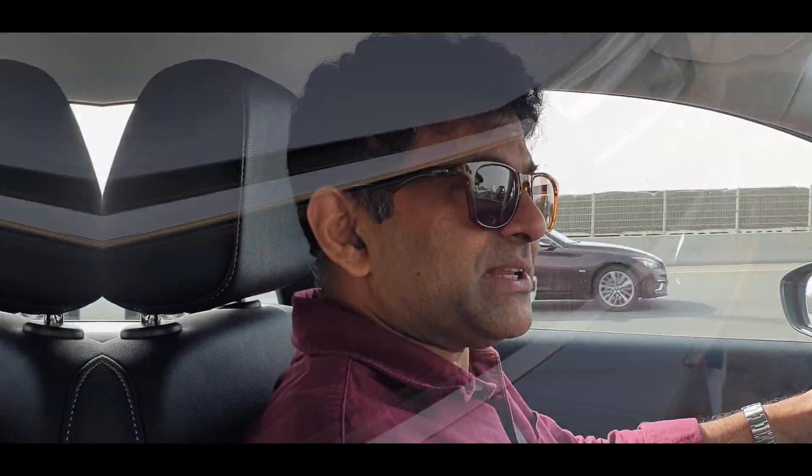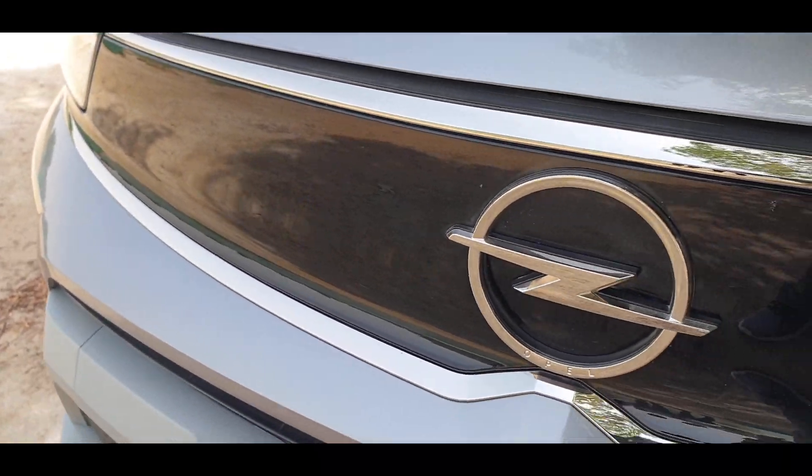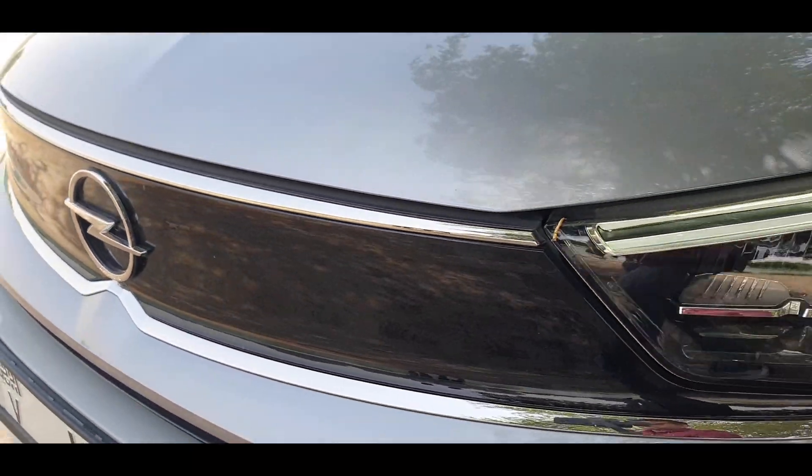The Opel Crossland is a German car going by the badge, but it's made in Spain. Ever since Stellantis has come into being, the whole of Europe has come together to make cars — different models for different brands of Stellantis. So it is technically a German car, so how is the ride?